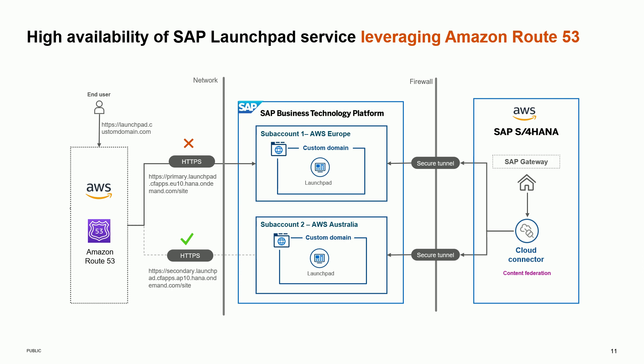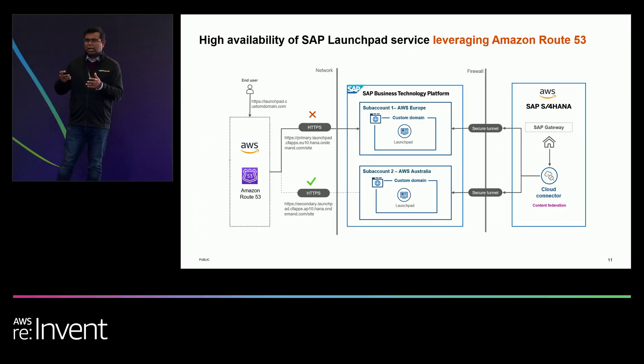Customers use Launchpad for their employee self-service portal and more, but by default it is not highly available. We partnered with AWS to bring in Amazon Route 53 to make these services highly available across different regions. If any instance goes down, Route 53 will redirect traffic automatically to available regions. You can also configure Route 53 for geographic-based routing — for example, routing APJ region traffic to the closest instance while Europe or North America traffic routes to its nearest instance.